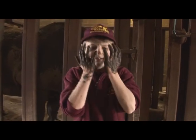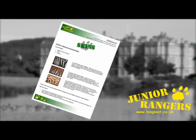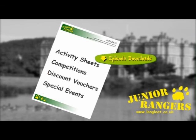My mum says it works for people too. You can try it first, Jo — I'll be busy downloading this week's activity sheet. If you'd like a copy, just click on the green download button, and check out the other programmes as well for more activity sheets, details of competitions, discount vouchers, and special events.